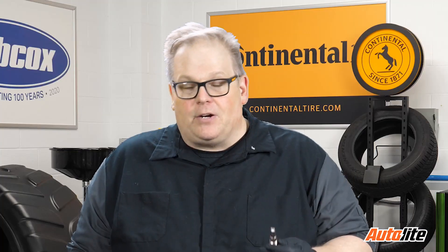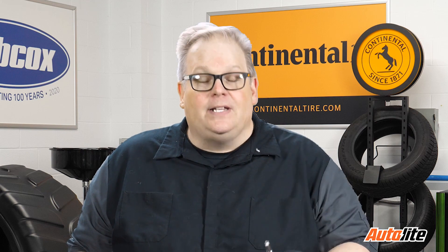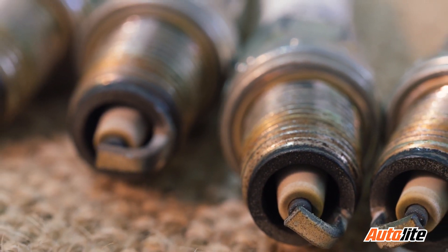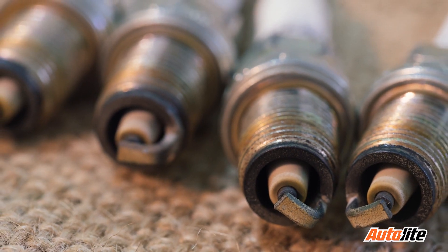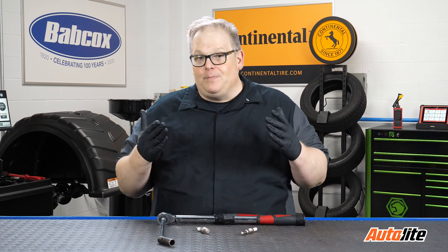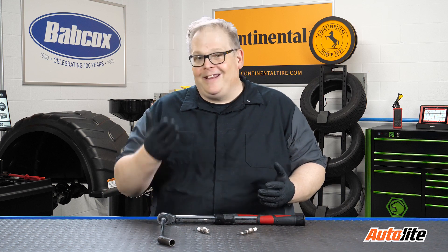When the automaker specifies that the plug must be installed when the engine is cold, this requires a certain amount of torque. If the plugs were installed while the engine was hot, that could change the torque specification. And typically, you're not going to see a hot and cold torque specification for spark plugs. So the next time you're tempted to change plugs on a hot engine, make sure you're letting it cool down, because you could be changing the torque specification and not even know it.